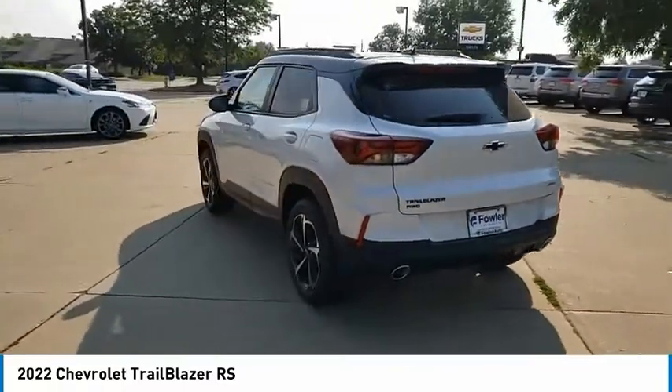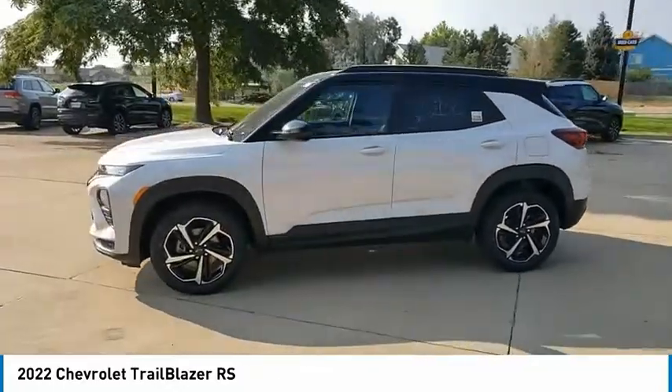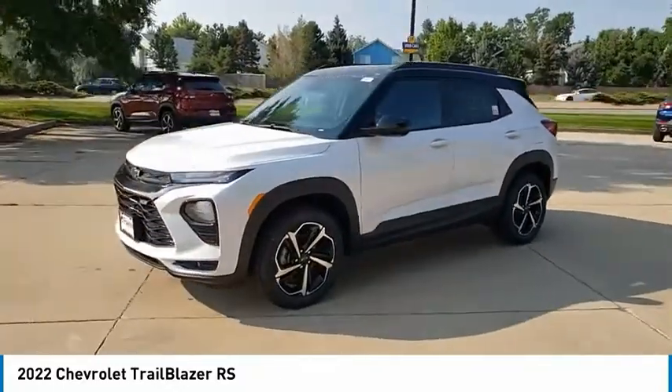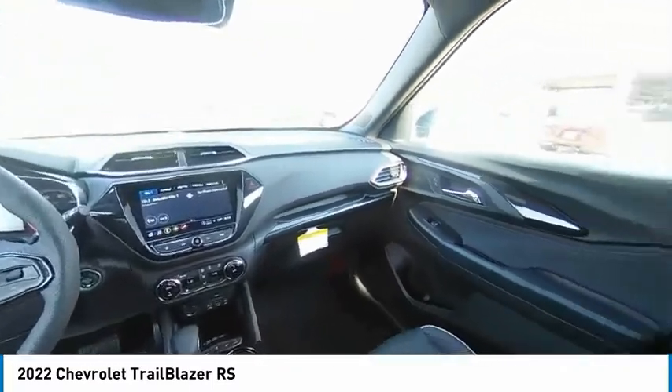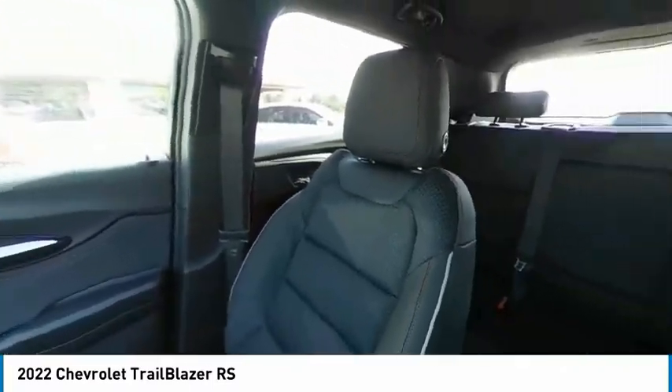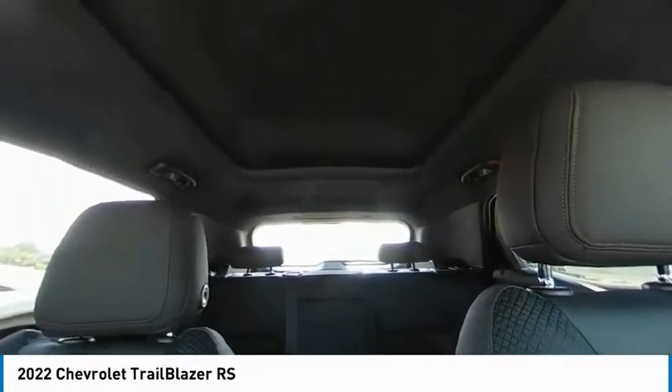This vehicle has less than 100 miles. Here are some of this vehicle's great options: electronic stability control, alloy wheels, brake assist, traction control, remote keyless entry, fog lights, speed control, four-wheel disc brakes, front license plate bracket, and front wheel independent suspension.